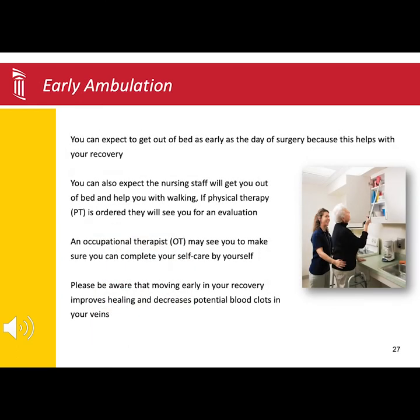Early ambulation, or walking as soon as tolerated, is critical for a successful recovery. Unless otherwise ordered by the surgical team, you can get up with nursing staff that afternoon or evening of your surgery.